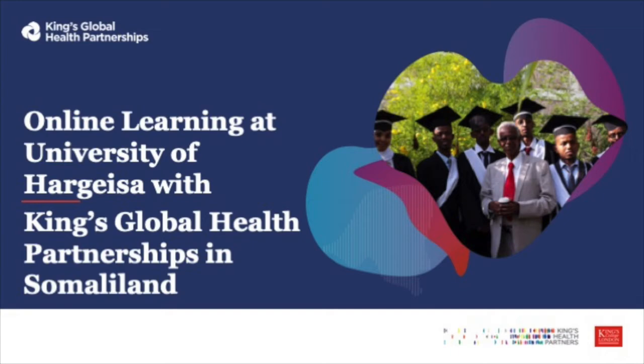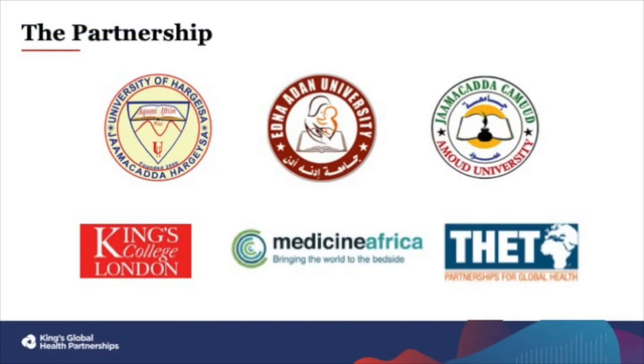Hello and welcome to the induction for your online courses with King's Global Health Partnerships in partnership with Medicine Africa. King's College London has worked in partnership with your university for many years, with the first work starting between King's and Somaliland all the way back in 2000. King's Global Health Partnerships, or KGHP, is the part of King's that focuses on health system strengthening and that works with your university as well as alongside other institutions that you see on the slide.